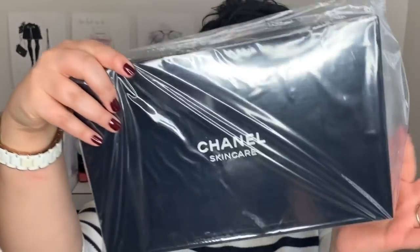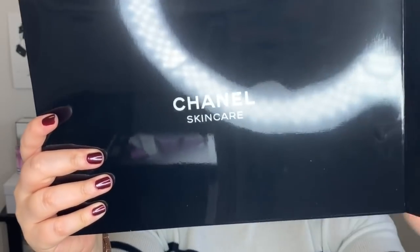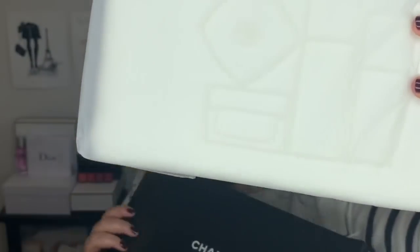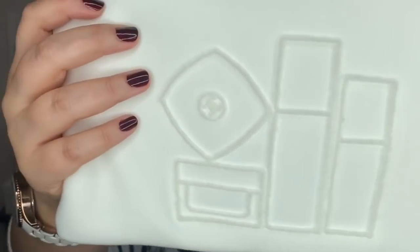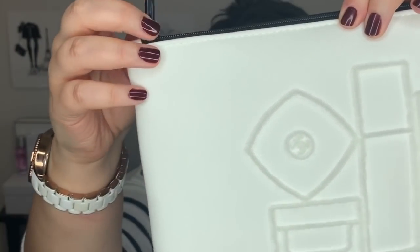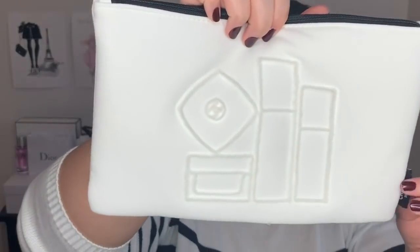Miriam really, really spoiled me. She also gave me this here, which I have no idea what this is — I think it's another pouch. It says Chanel skincare here, and on the back it says compliments of Chanel skincare. Oh wow, it's a really nice pouch here, and on the corner it says Chanel skincare. This is just really pretty, and I think there's a little CC on the zipper. This is really pretty. Thank you, Miriam.